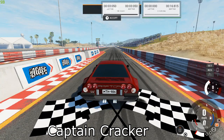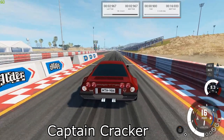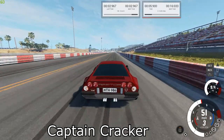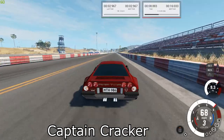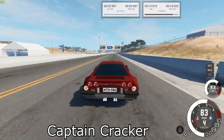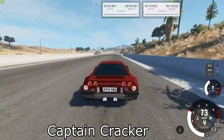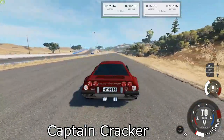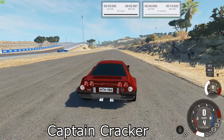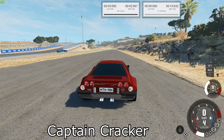Next up is the Raptor GT6. Our best times are 15.632 for the quarter mile and 2.967 for the brake test.